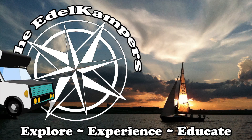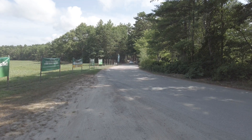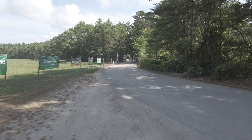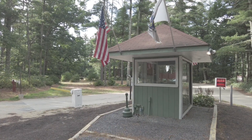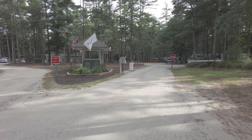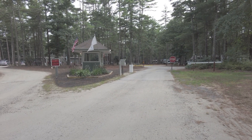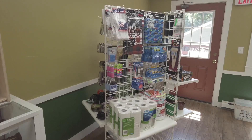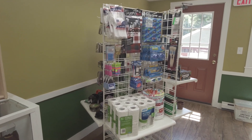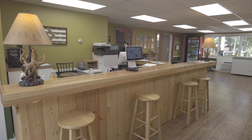Welcome to Thousand Trails Gateway to Cape Cod. We're in Massachusetts. The entrance into the Gateway to Cape Cod — when you pull up to the gate there's a little station there but it's usually empty. You will stop and pick up the walkie-talkie and buzz into the ranger station and they will give you the gate code to get in. There's a cute little store and office where you check in once you come through the gate.